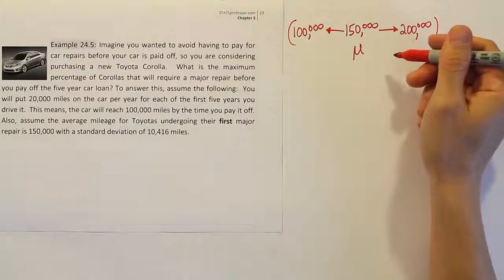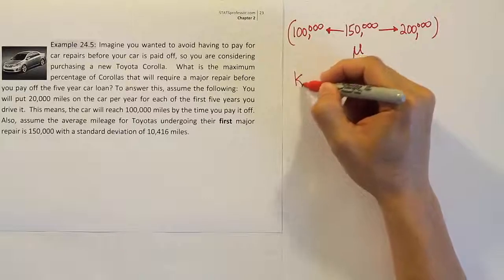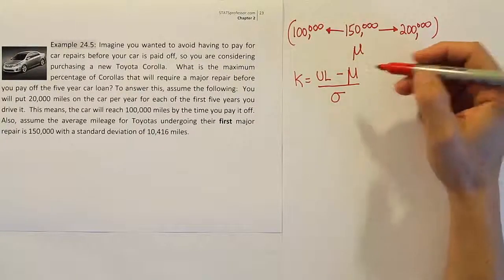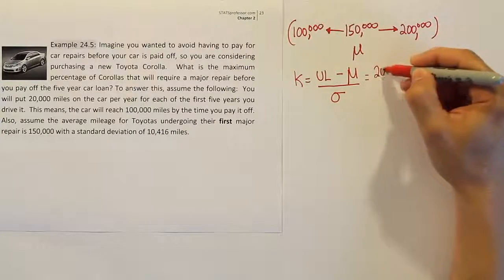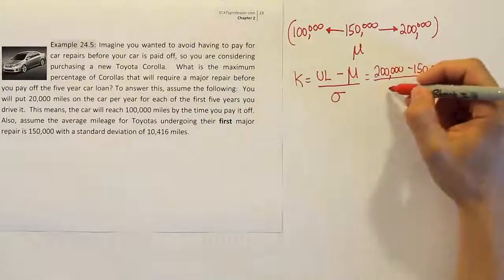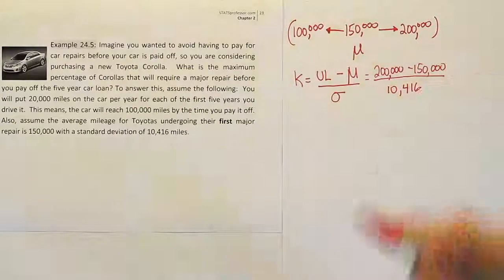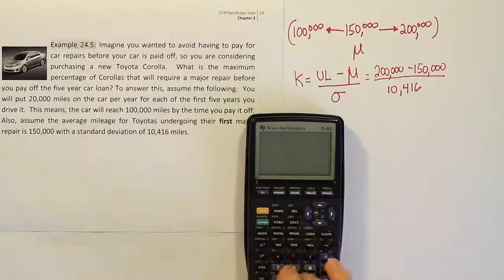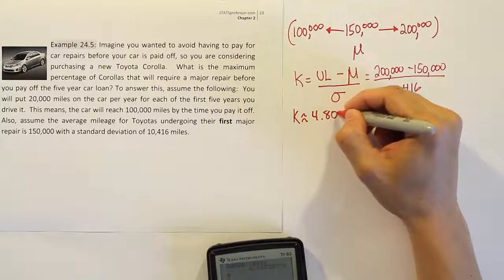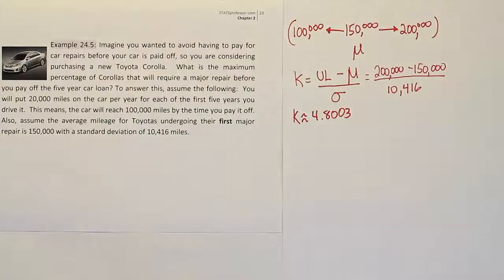Now that I have an interval, I can move to the next step: determining k. k equals the upper limit minus the mean, divided by the standard deviation. The upper limit is 200,000, the mean is 150,000, and the standard deviation is 10,416. So k equals 50,000 divided by 10,416, which gives approximately 4.8003.